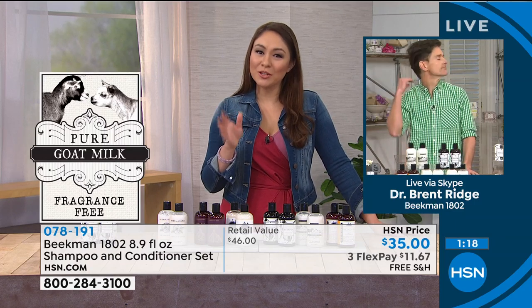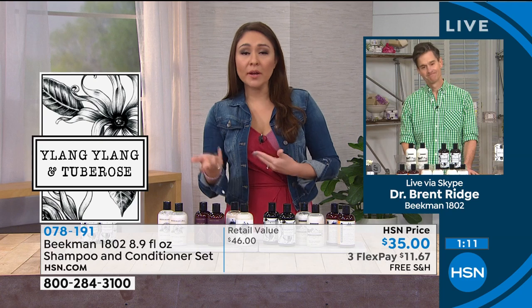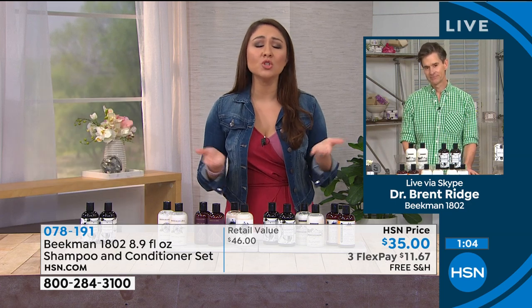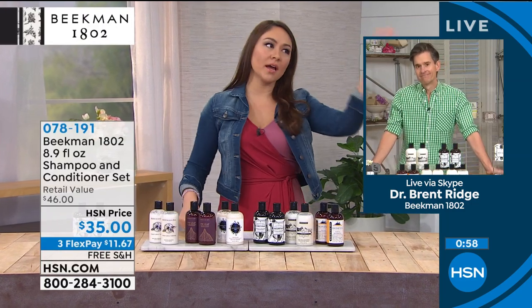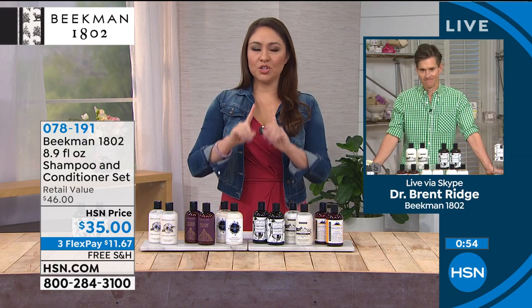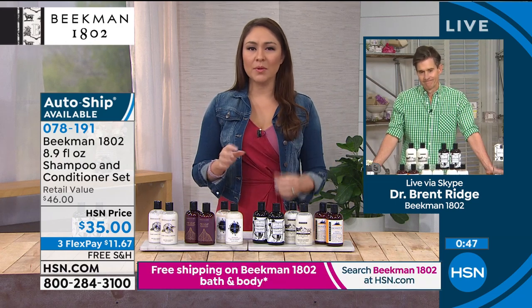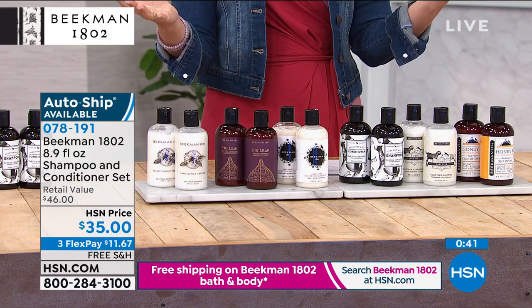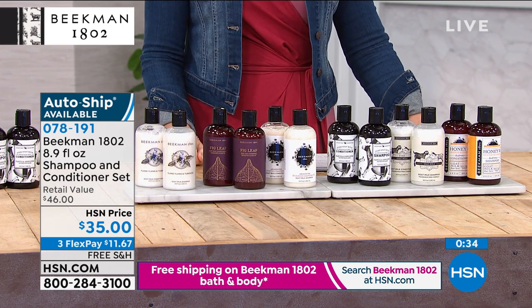Brent, you have fabulous hair. It doesn't matter if you have curly hair, straight hair, dyed hair — this is one shampoo and conditioner for the whole family. If you've ever stood in front of shampoo at the store, it's always for this kind of hair or that kind. Let's get one shampoo and conditioner for everyone — whether you use color, the husband doesn't, the kids have fine or thick hair. The reason it works for everybody is because you're starting from the root by nourishing the scalp with the goat milk.